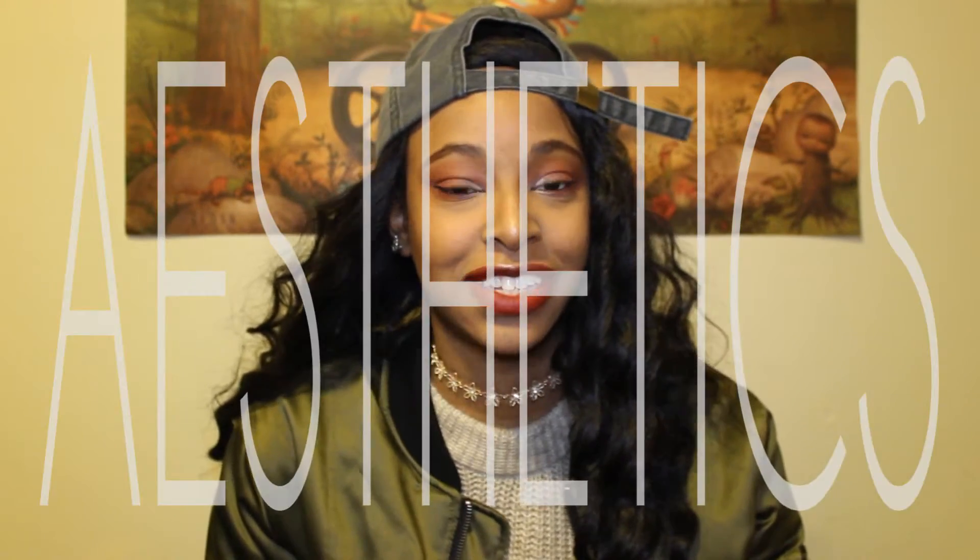Hey guys! So I'm going to be doing my thrifted sweater haul. I have bought a lot of sweaters because I'm really into sweaters, as you can probably not tell from me wearing this bomber jacket inside my house for aesthetics. I just wanted to show you guys how I would style each sweater as well, just to add my little flair and to give you guys some styling tips.